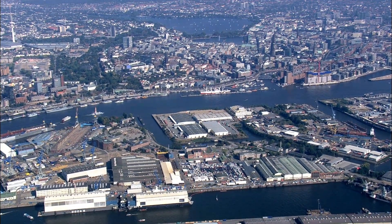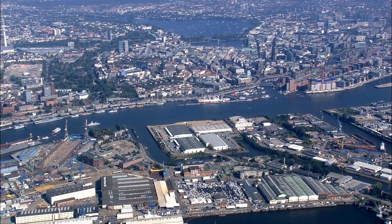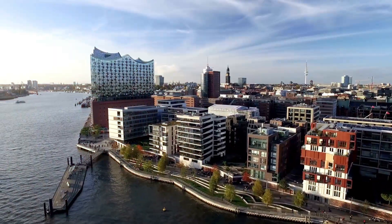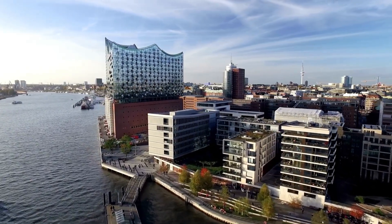Welcome, fellow enthusiasts of luxury living. Today, we're embarking on an extraordinary journey through the vibrant city of Hamburg, Germany — a city known for its rich culture, bustling harbor, and now for some of the most opulent real estate in Europe.